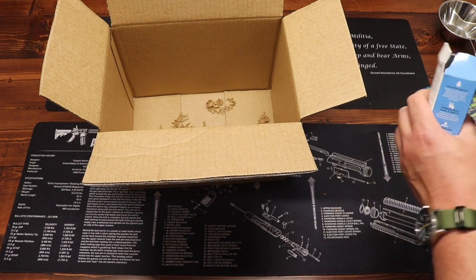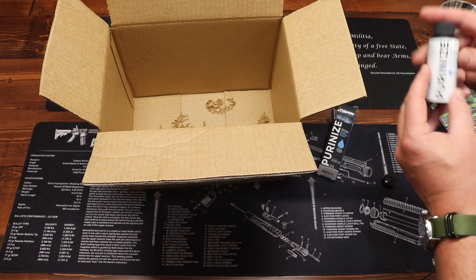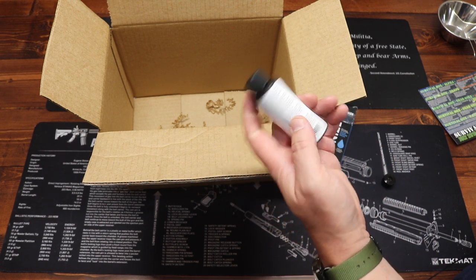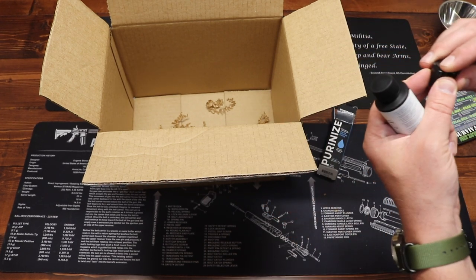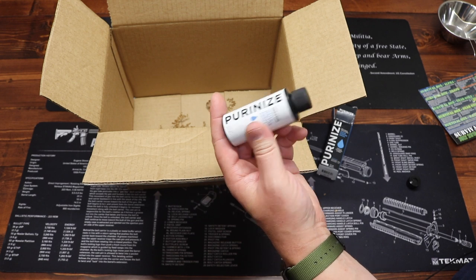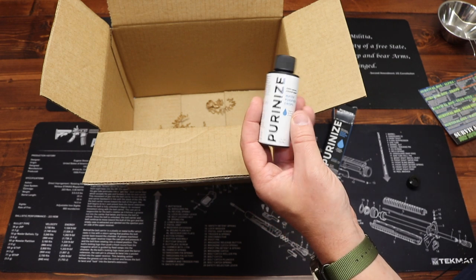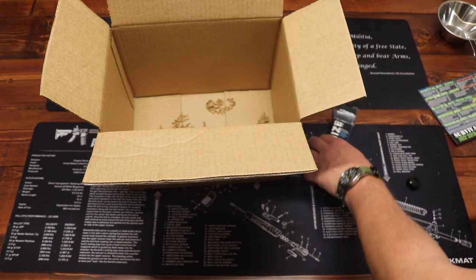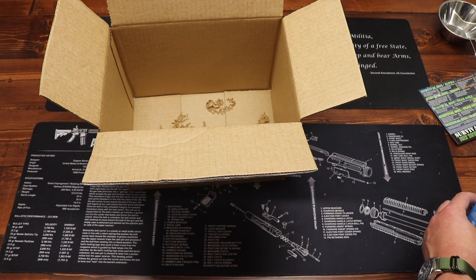And last up we have water purification drops from Purins — 100% natural mineral-based water purification drops that treat up to 15 gallons of water. Instructions are on the side and it comes with a little cap that has a spout you can attach. We've seen water purification liquids and drops on the channel before. It's always a good thing to have. Price on this is $11.